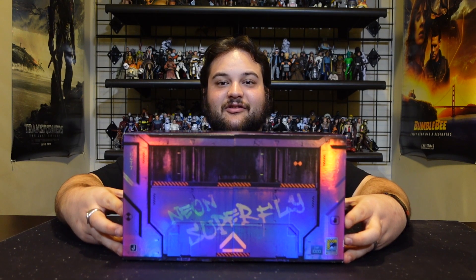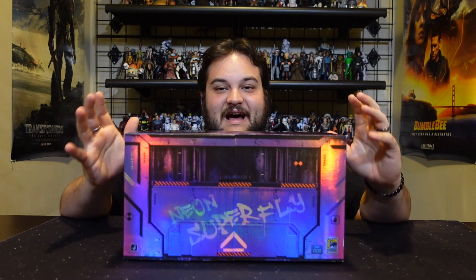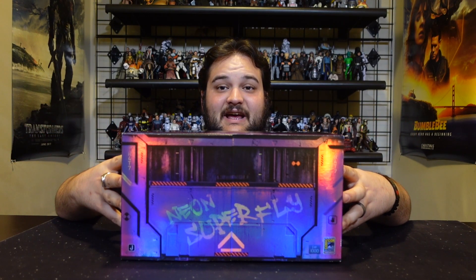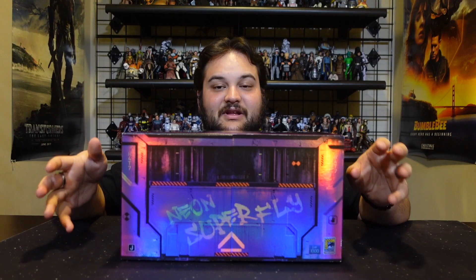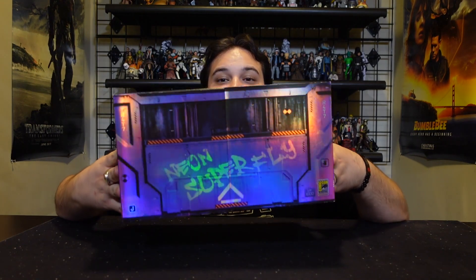But today from the World of Halo four-inch scale line, we have the SDCC exclusive Neon Superfly Edition Warthog with a Spartan. I love this piece — I love everything about it. This is one of the cooler coatings for both vehicles and Spartans alike in Halo Infinite, despite the absolute dumpster fire that game has been in terms of multiplayer since its launch.